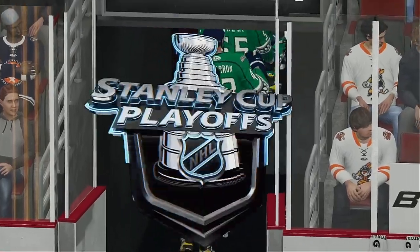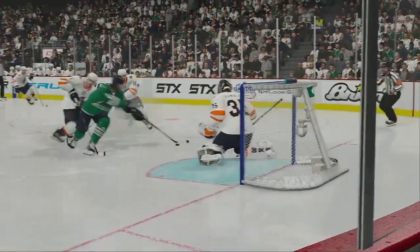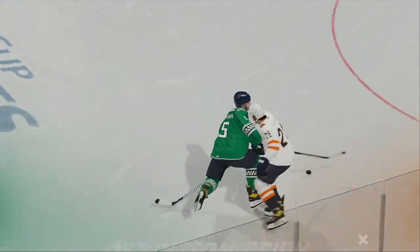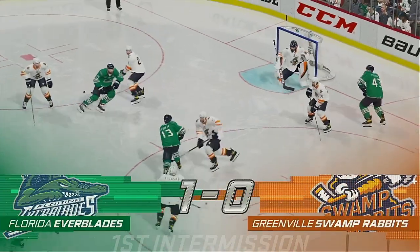Alright fans, time for tonight's 1-0 giveaway. Congratulations to Section 107, Row F. Second period still to come — we'll take a quick pause and be right back with more action.